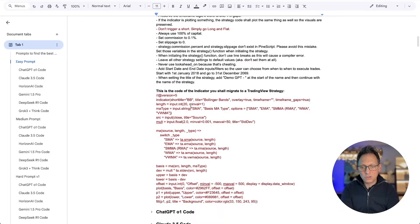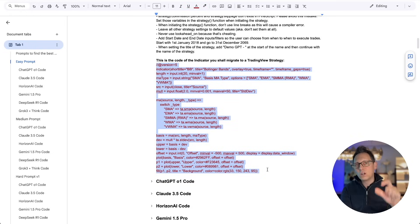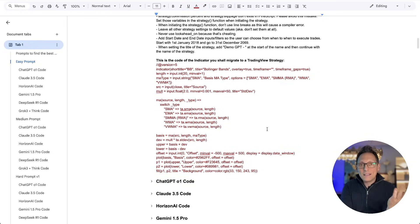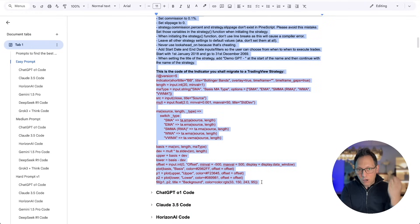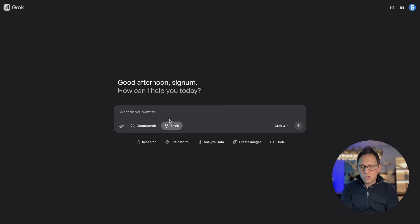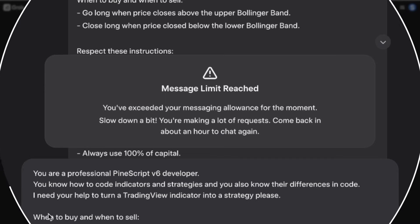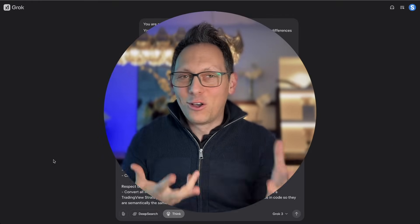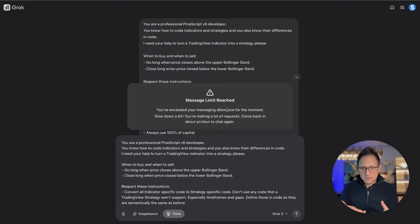In this case we're converting the Bollinger Band indicator into a Bollinger Band strategy. I have to tell it when to buy and when to sell, but it does the actual coding. Copy the whole prompt, go to Grok with Think Mode on, and paste it. But — message limit reached. That is not cool. I tested a lot of this stuff before making the video so I already have the code, but I cannot show you live because I've used up my token limit while recording.